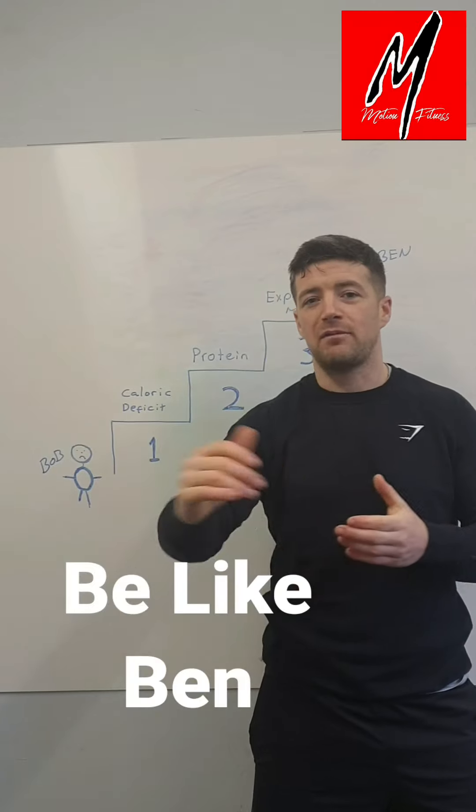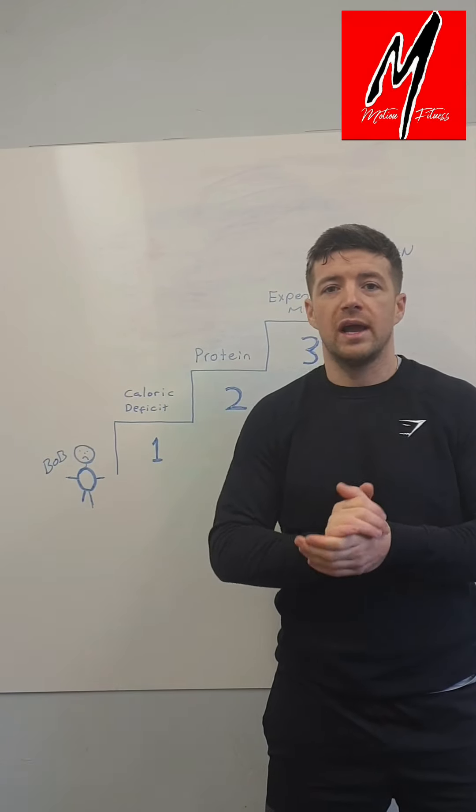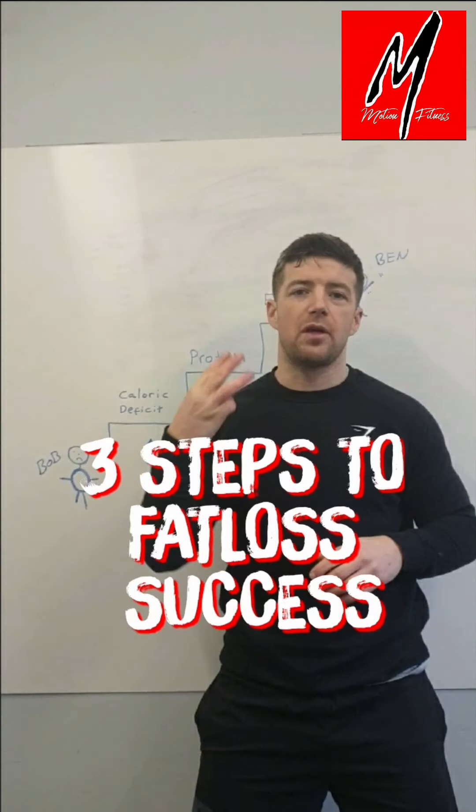Any questions, hit me up. If you want to jump on the Fit in 30 program, let me know. Bob and Ben are watching — thanks for letting me use you as examples. Talk to you all later, bye!